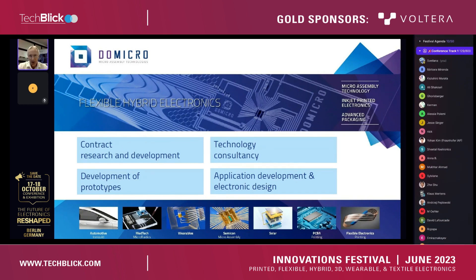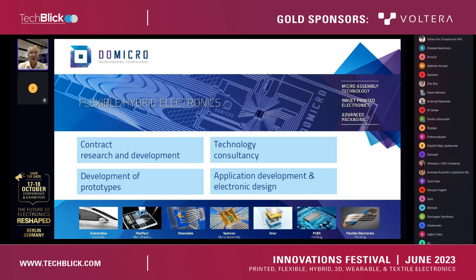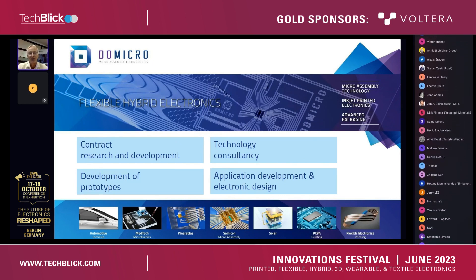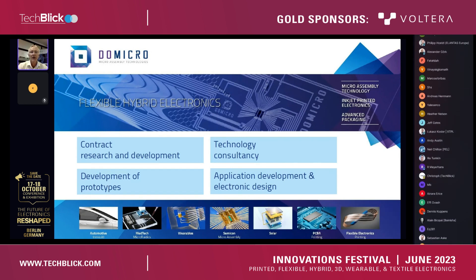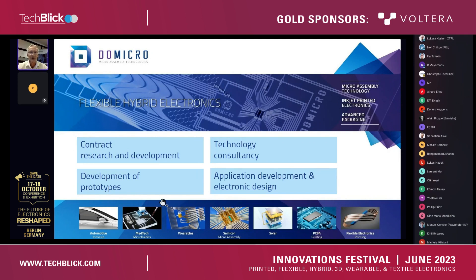Root of the company is very much in inkjet printing and making applications working around inkjet printing. Areas of activity are, for example, microassembly after the inkjet printing is done, advanced packaging and making products complete and working. Today in the presentation, I will highlight in particular the subjects of microassembly and advanced packaging, but inkjet printing will come back at the end of the presentation with a few remarks about it.